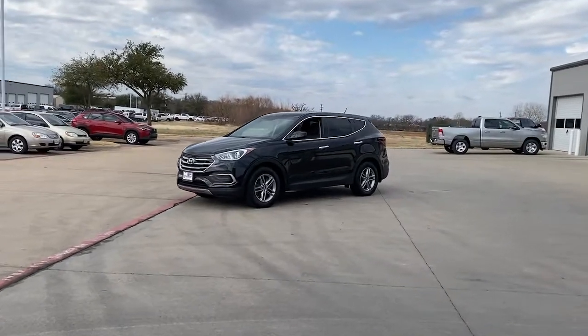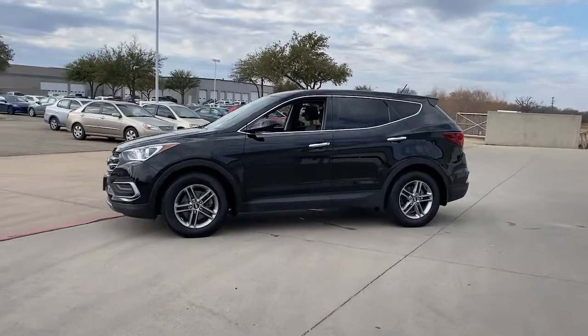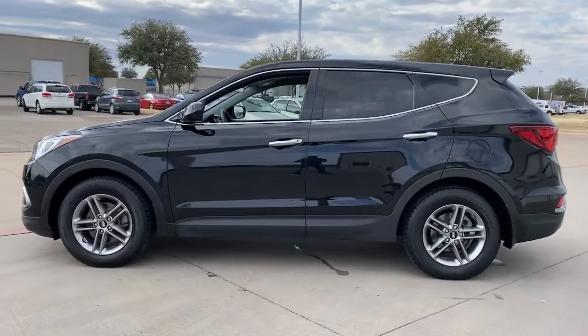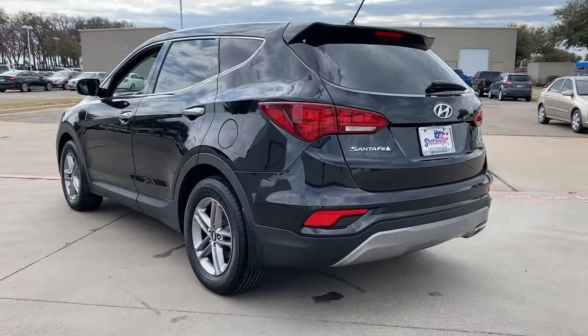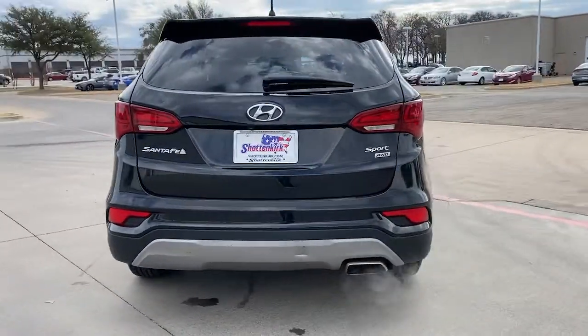Check out this 2018 Hyundai Santa Fe Sport. This vehicle still has fewer than 35,000 miles on the clock, so it won't last long. Get the features you need and the comfort and style you've been hoping for. This well-equipped vehicle is an excellent value and will help you make the most of every drive. All you need to do is relax and enjoy the ride.